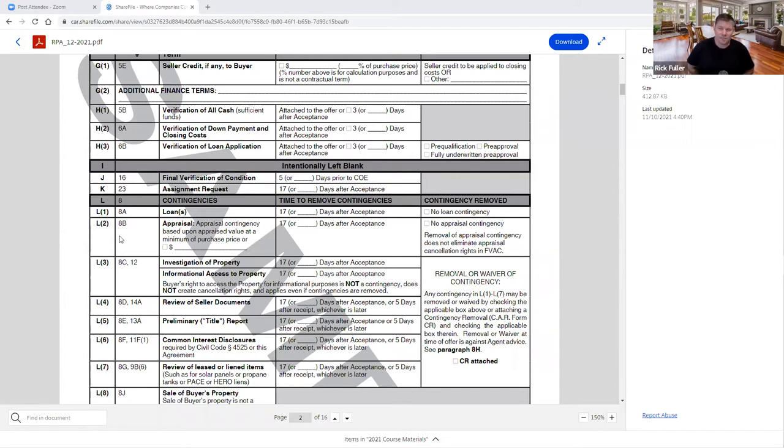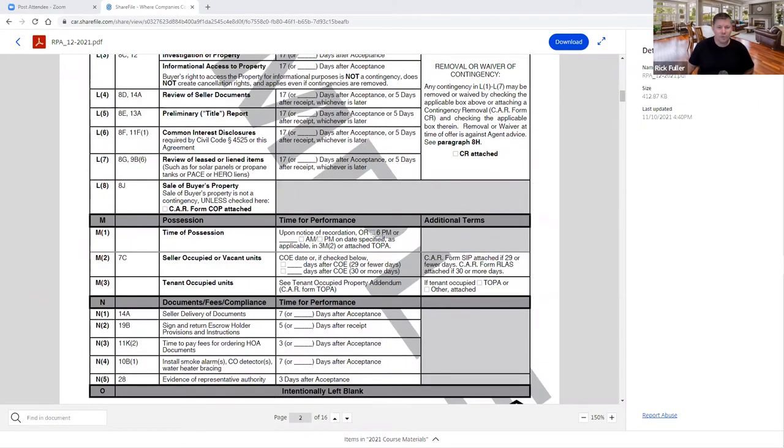Section L4 — review of seller disclosures. Sellers are required to give disclosures within 17 days: the TDS, the SPQ, and the agent's disclosure on the third page of the TDS — known as the Agent Visual Inspection Disclosure (AVID). Sellers' agents who don't deliver the AVID in a timely manner put their clients at risk for a cancellation of contract. How many people have seen a listing agent deliver the AVID right before close? Really problematic. Also review of the preliminary title report — you can see liens like HERO, PACE, solar, propane liens, utility easements. You've got 17 days to review the prelim.